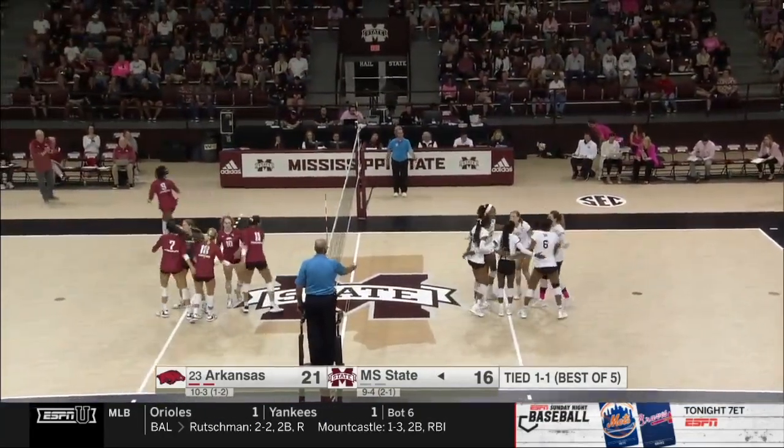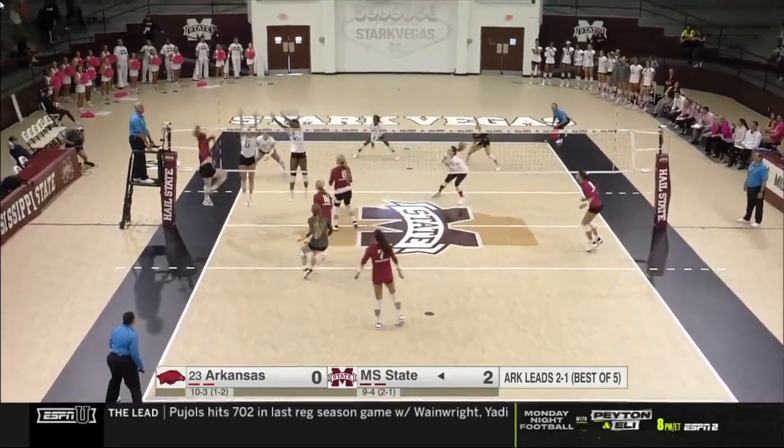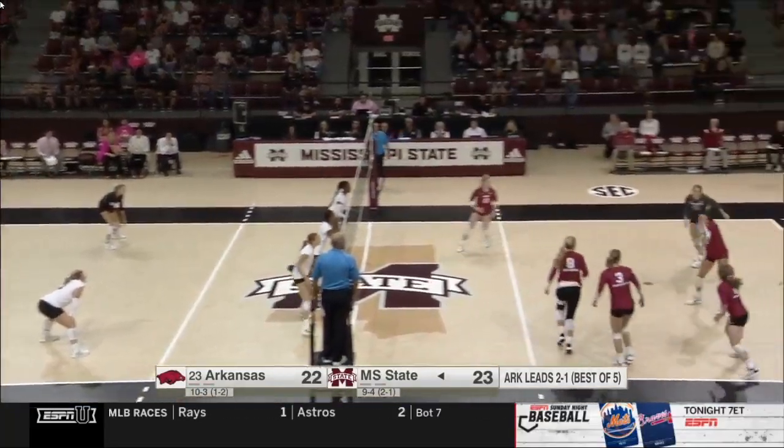Oh, nice cut shot. Really good save by the defensive specialist — the 5'6" graduate out of Alabama — on to serve. And there is Gillen, off body line. Myrick, you got to stay aggressive.